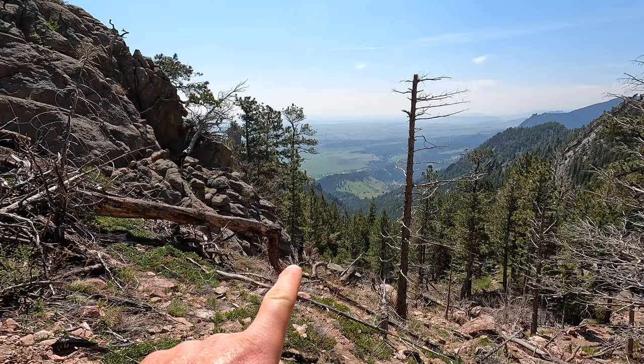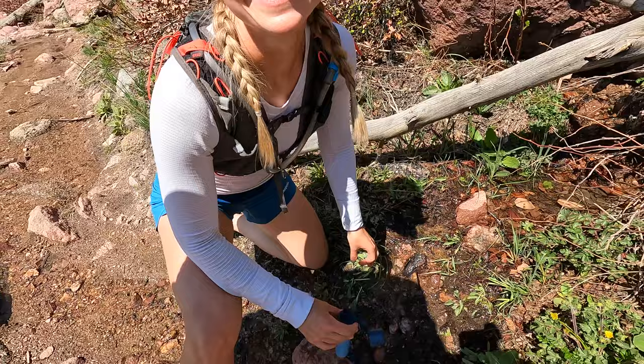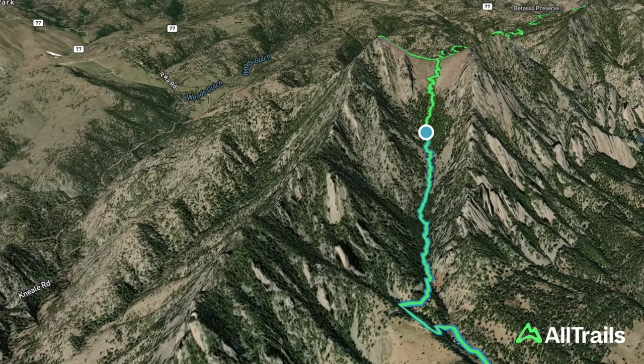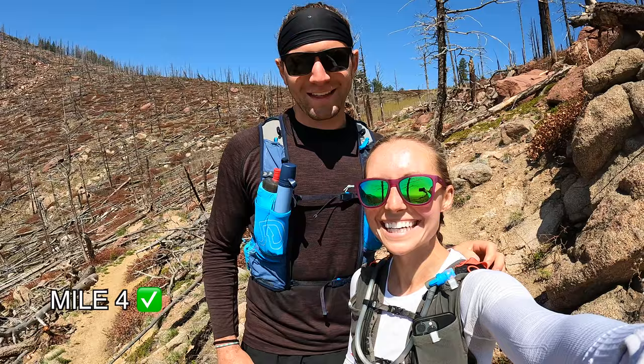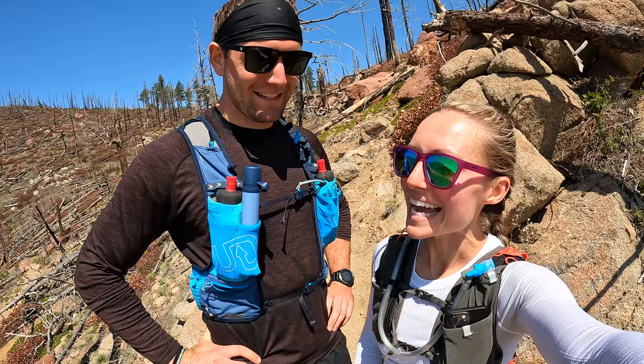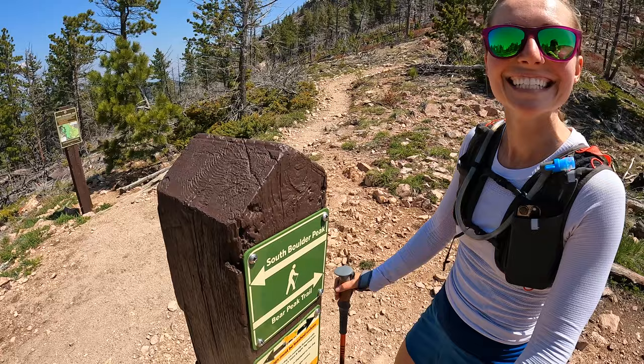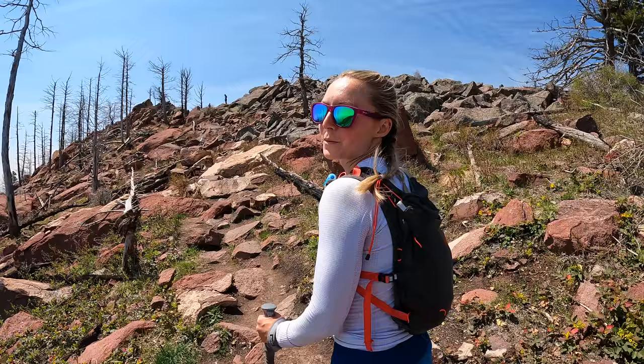Right down there is the trailhead that we parked at, about 2,000 feet below us. We just made it to four miles — might have been the slowest mile of my life, a 45-minute mile. We're about to be at the base of South Boulder Peak. Made it to the saddle — we go left to South Boulder Peak, then right to Bear Peak. Peak number one — four more to go!